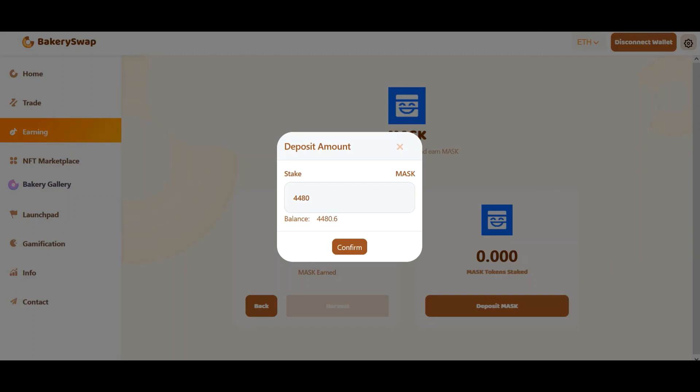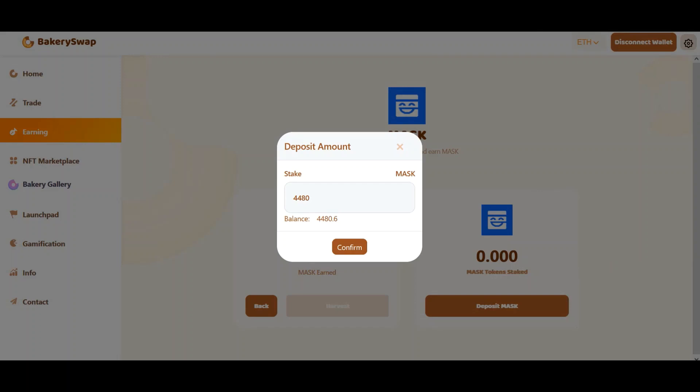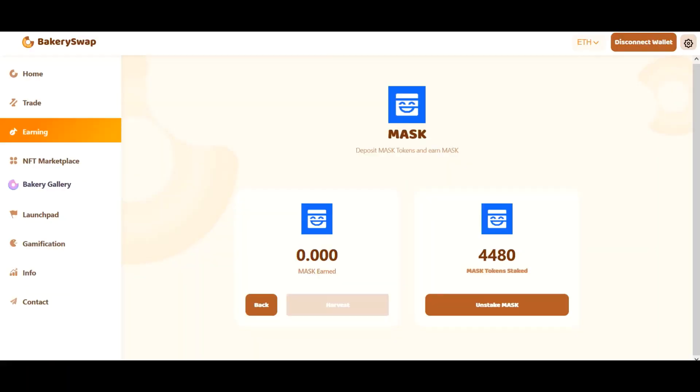Now we have to wait for the transaction to go through. Right after that, the total amount of tokens staked will appear on our balance. The transaction has received the required amount of confirmations and we can see the amount of coins we sent to stake. I forgot to mention that you can unstake your tokens at any time — this is an additional advantage of this platform. When you click the unstake button, your tokens will be unstaked and you will receive them almost instantly in your wallet.